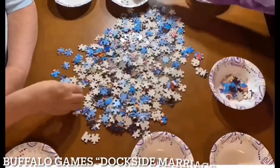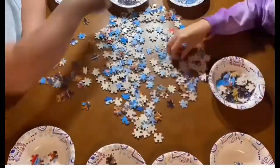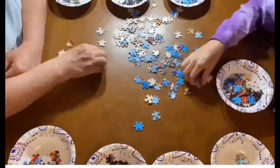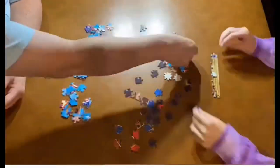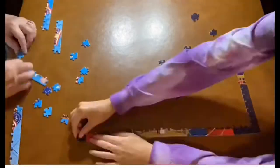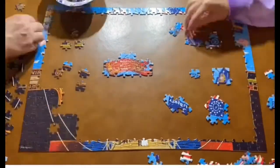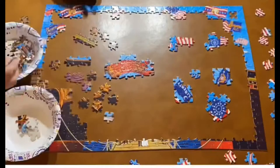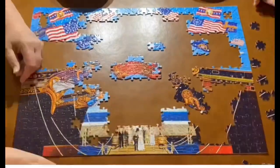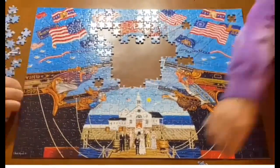Number four is the Charles Wysocki Buffalo Games Dockside Marriage puzzle in 500 pieces. This one was actually just posted on our Instagram for the 4th of July, so there's no review or timelapse of it. I'm also sorry the video is a bit grainy — the only footage I could find was from our Instagram. I love this puzzle because of the image. I really like Charles Wysocki's images, and I love that it has old American flags and salutes to the U.S. Army, Marines, and other corps. It reminds me so much of my family, as we are a military family, which is why it ranked so high.